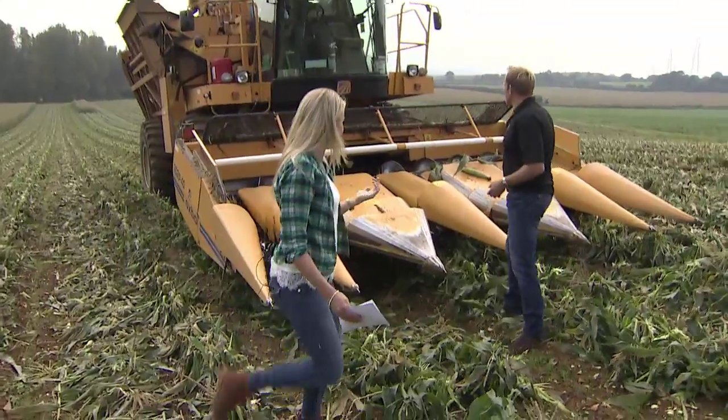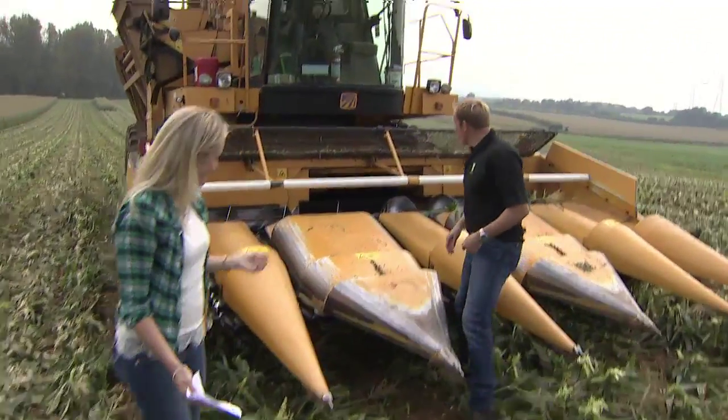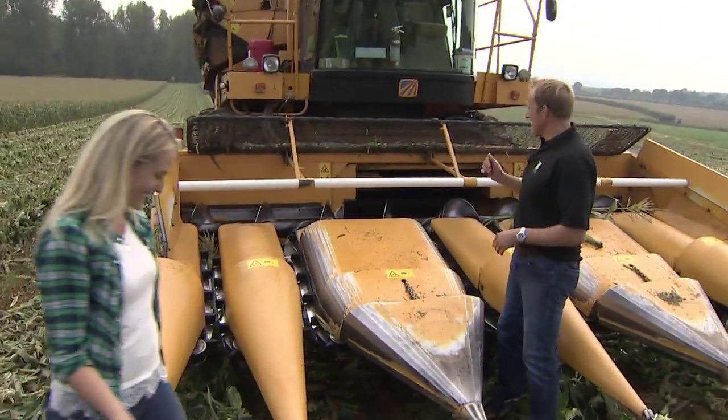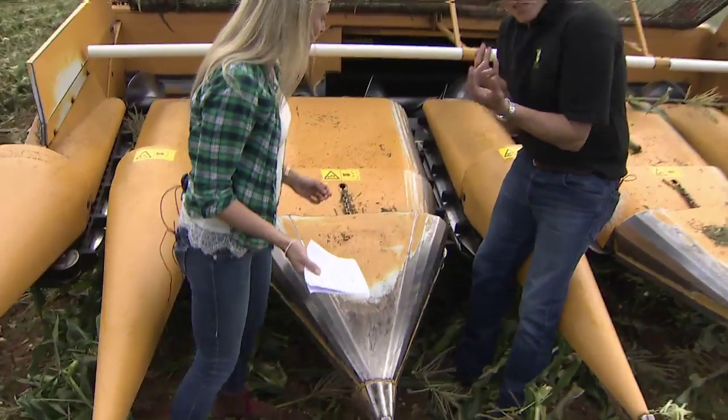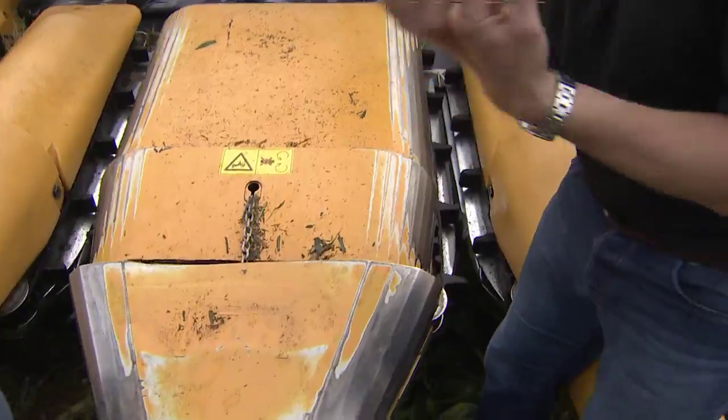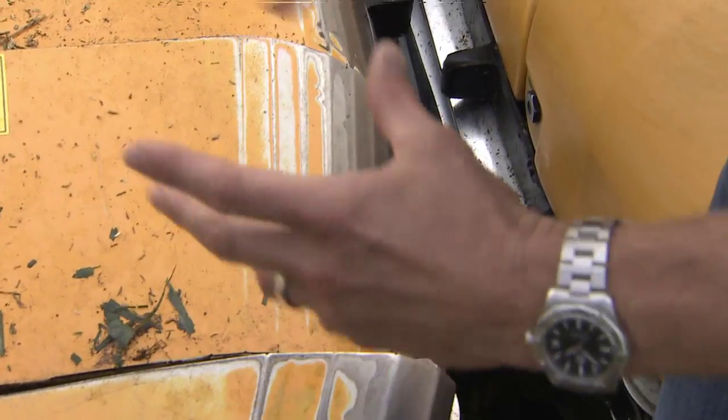If you bring the camera in closer we can have a look at the profile. These here effectively just very gently pull and pluck the cobs off the sweet corn plant.